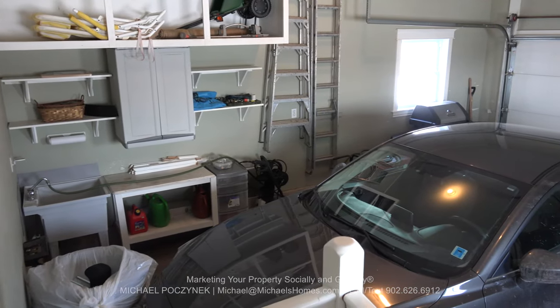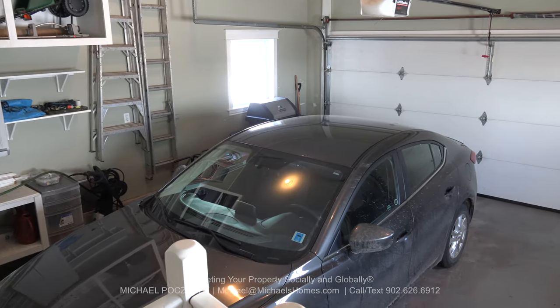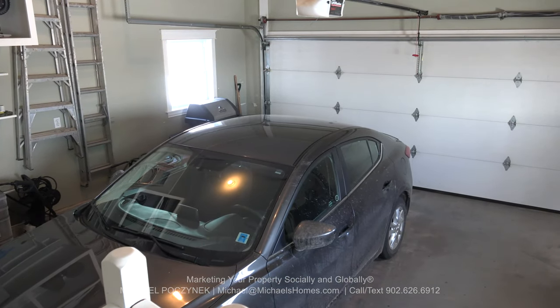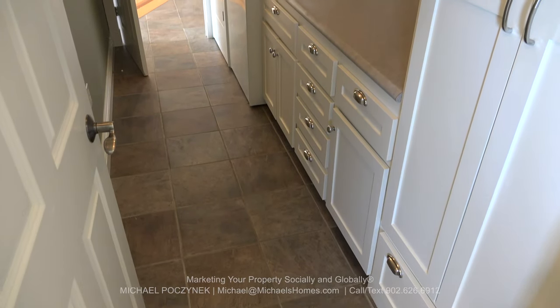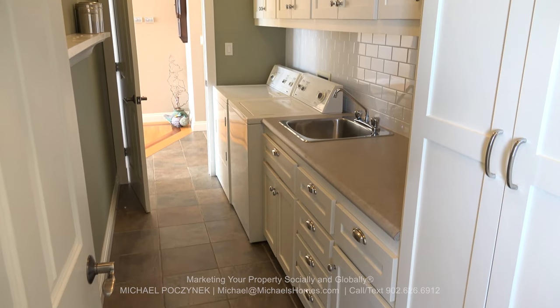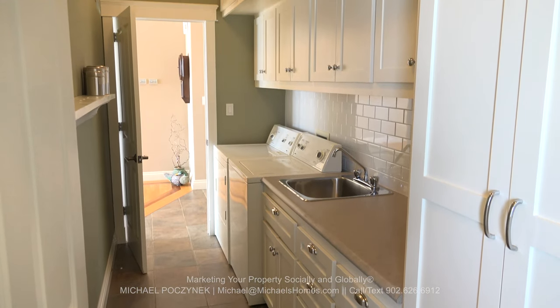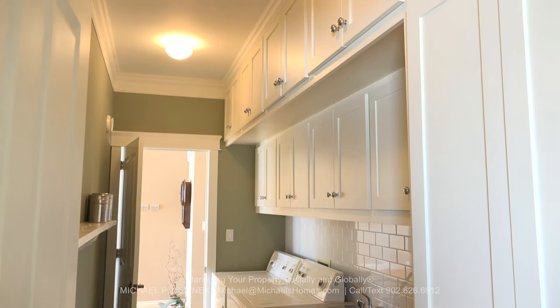The garage is large and spacious — I'd probably call it a car and a half, unless you own three or four Smart cars. Stepping back into the house, we have one of the handiest features you'll see: main floor laundry, complete with a sink and oodles of cabinets right up to the ceiling.